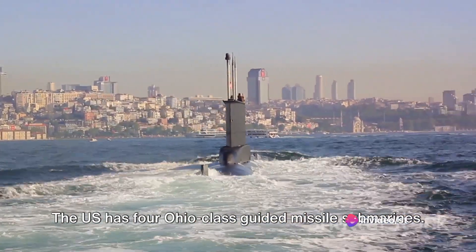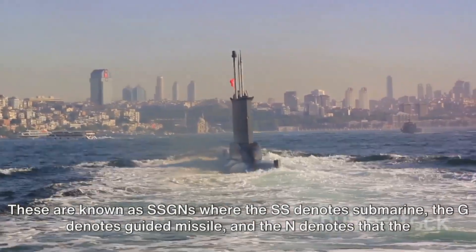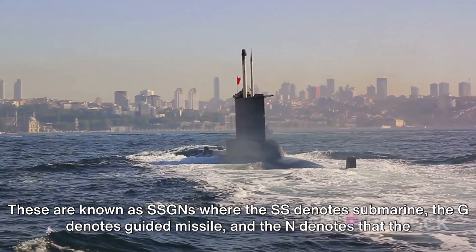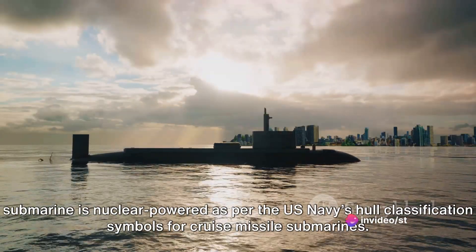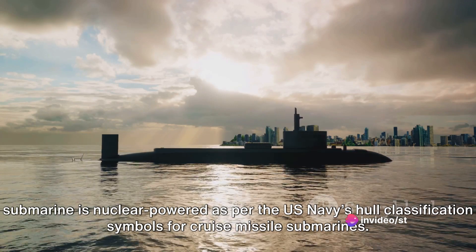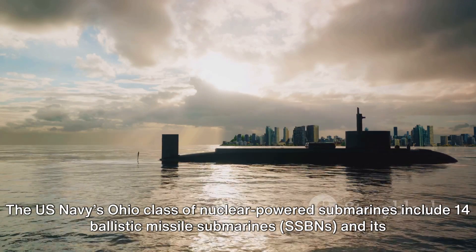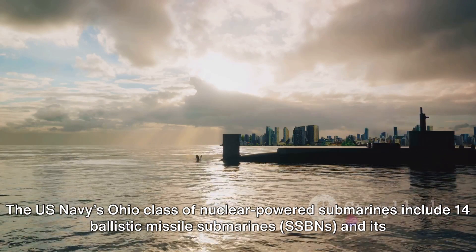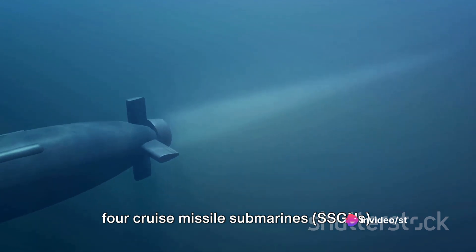The U.S. has four Ohio-class guided missile submarines, known as SSGNs, where SS denotes submarine, G denotes guided missile, and N denotes that the submarine is nuclear-powered, as per the U.S. Navy's hull classification symbols for cruise missile submarines. The Ohio-class nuclear-powered submarines include 14 ballistic missile submarines (SSBNs) and four cruise missile submarines (SSGNs).